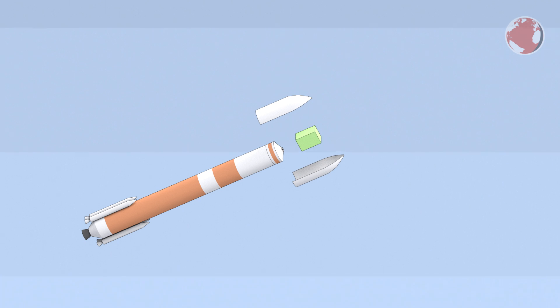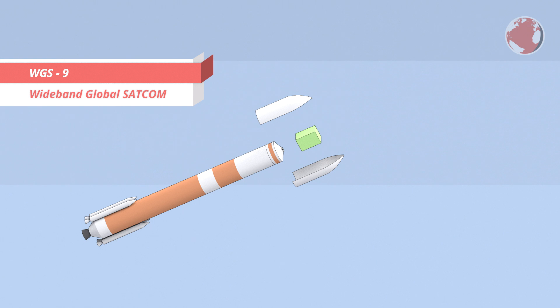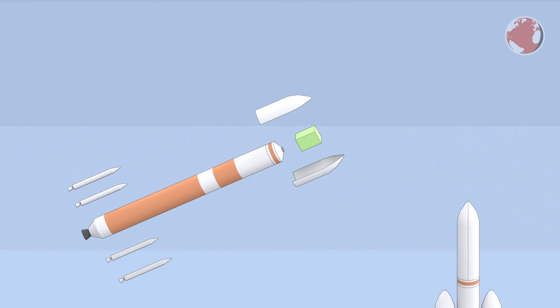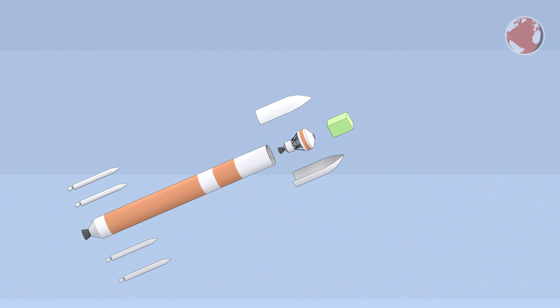The 5 stands for the 5-meter wide fairing which harbors a satellite called WGS-9, or Wideband Global SATCOM. The 4 stands for the amount of solid strap-on boosters mounted on the core stage, which is the maximum for Delta IV — the next bigger version would be the Delta IV Heavy. On top is, as usual, the Delta cryogenic second stage, which will also be used in the smallest Space Launch System setup called Block 1, currently developed by NASA.